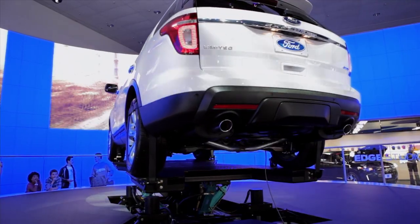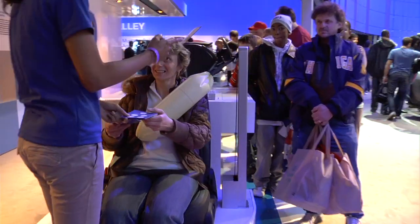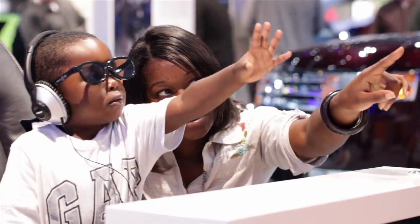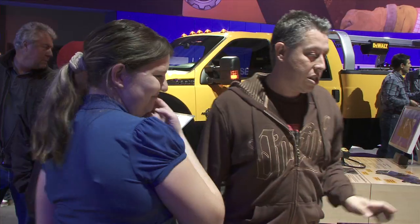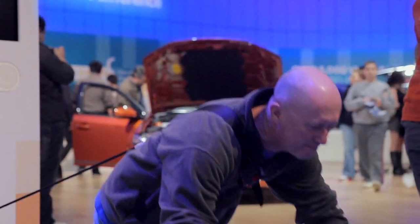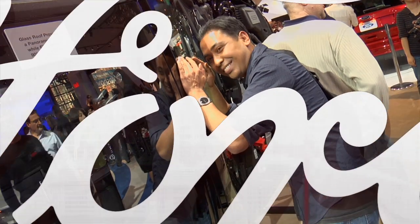There's so much to see, so much to do. Pick up your official Ford passport so you can catch all the highlights and even earn a reward for visiting us. Whether you've never been to an auto show or never missed one, you'll want to join us from January 15th through the 23rd at the 2011 North American International Auto Show at Cobo Center. We'll see you there.